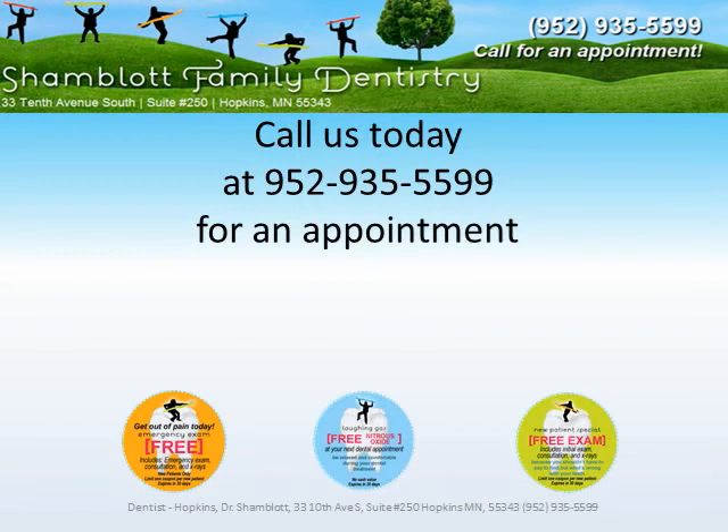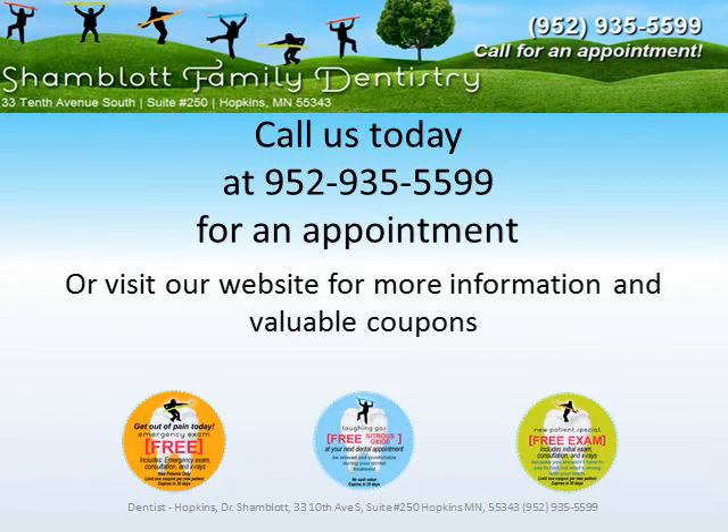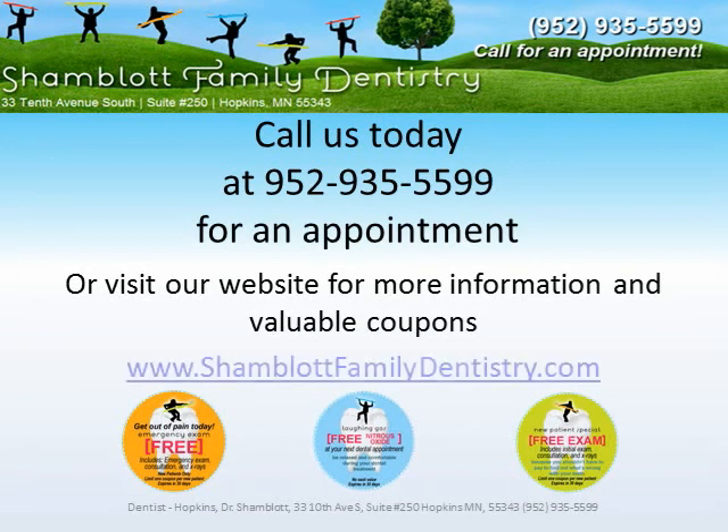Call us today at 952-935-5599 for an appointment, or visit our website for more information and valuable coupons at www.shamblottfamilydentistry.com. Thank you.